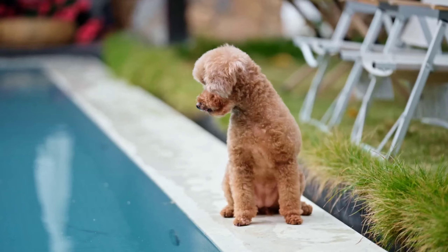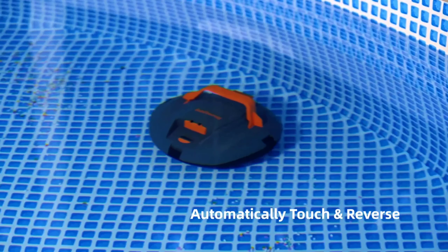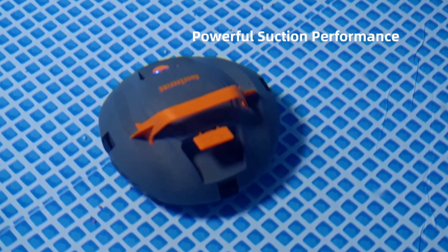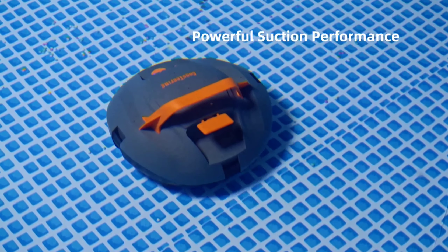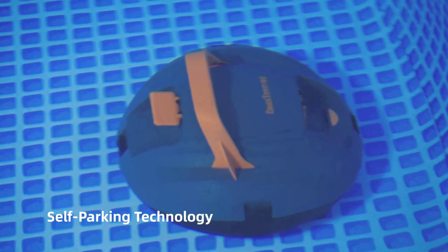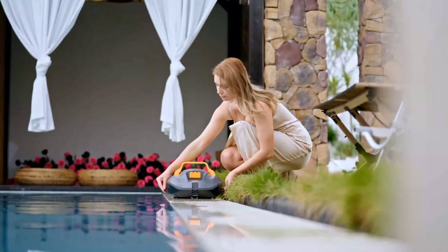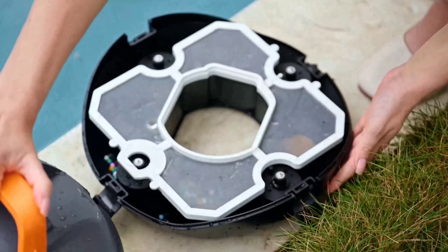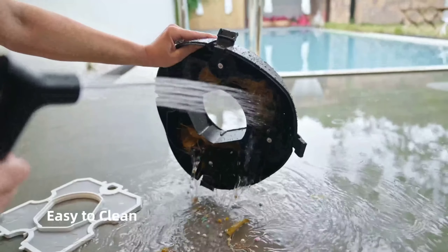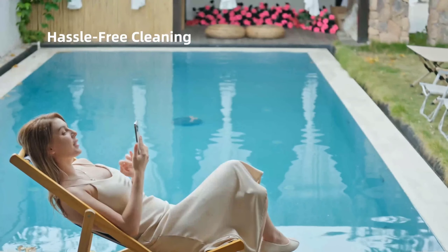This means it can effectively clean your pool, tackling dirt, debris, leaves, sand, and even small stones. Plus, the 4,000 mAh battery provides over 100 minutes of cleaning on a single charge, which is more than enough time to cover my entire pool. Another feature I find particularly useful is the automatic shutoff. When the battery starts to run low, the Coas Tiering will automatically park itself near the edge of the pool for easy retrieval. This gives me peace of mind knowing I won't have to waste time searching for it at the bottom of the pool.